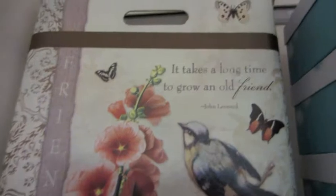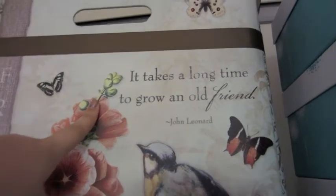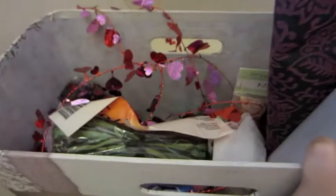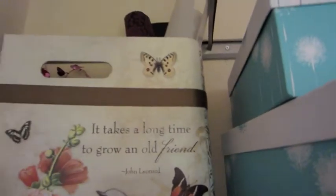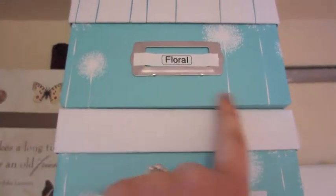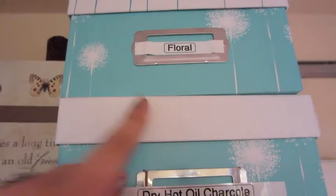The last things on the shelf: the largest bin says 'It takes a long time to grow an old friend.' In here I have my T-square ruler, some more scrapbooking materials, and some random paper. Then in these boxes I have floral supplies, because I like to purchase fresh flowers and make bouquets.